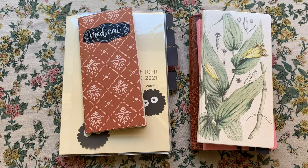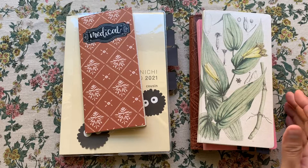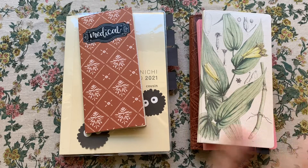Hey everyone! I am making some really big changes to my planner and journal lineup, but in this video I want to talk about my planner.